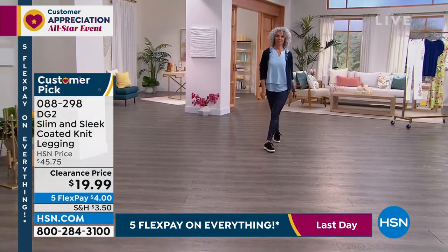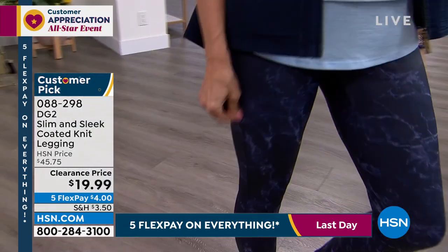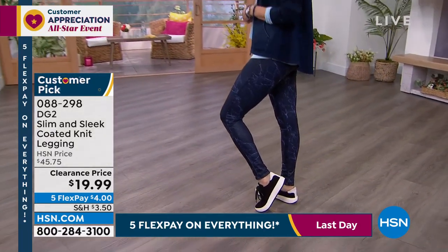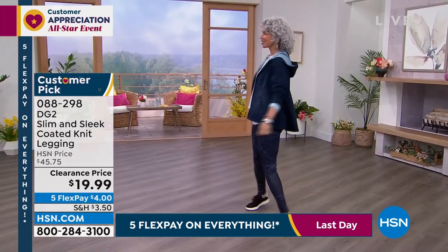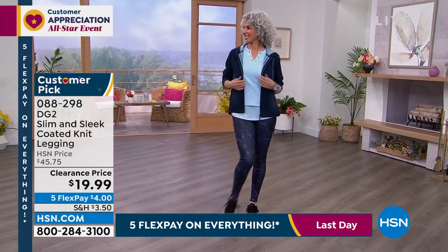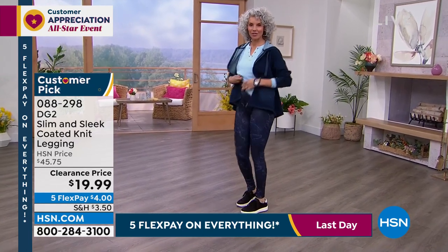Pick up your favorite neutral — get the olive, get that cocoa espresso brown or get the black and let that be your dressy legging for nighttime when you want to dress up and elevate something comfortable and chic. Comfort, style, incredible value. I think the lowest I've seen these was $26 or $23, so this is absolutely the lowest price we've ever offered on our slim and sleek legging, and they're $19.99.